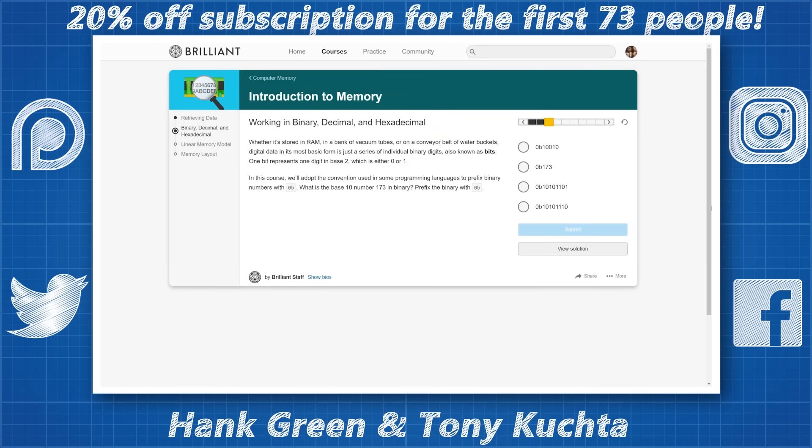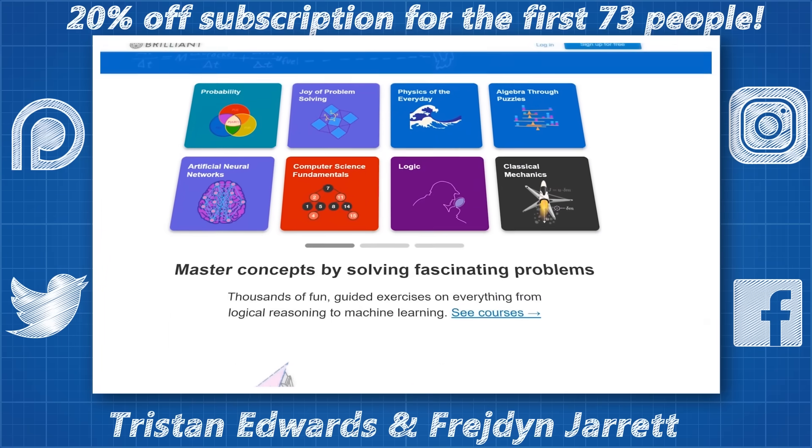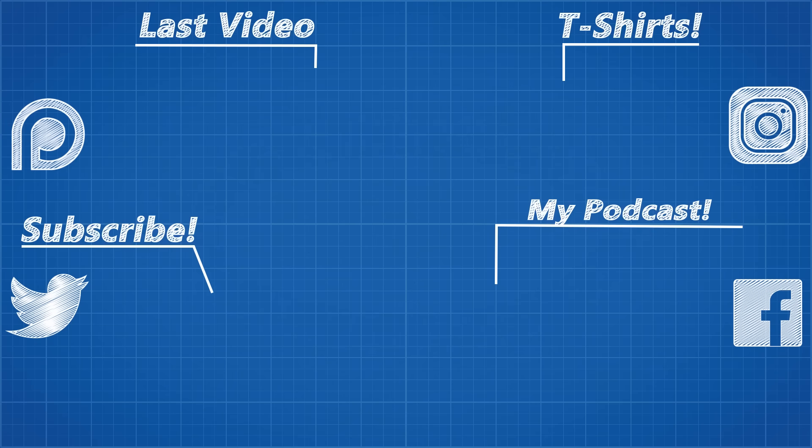To support Real Engineering and learn more about Brilliant, go to brilliant.org/realengineering and sign up for free. The first 73 people that go to that link will get 20% off the annual premium subscription. The channel's views have been going down lately — there has been a shift in the algorithm and a lot of educational channels that upload infrequently are feeling the pressure — so please hit that bell button and get notified when I upload, and do it for your other favourite creators too.